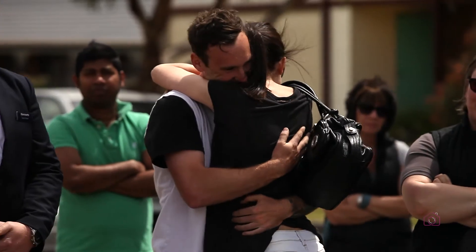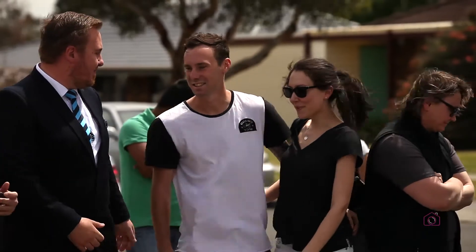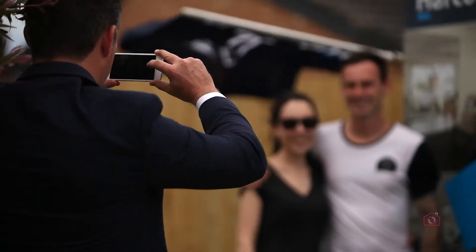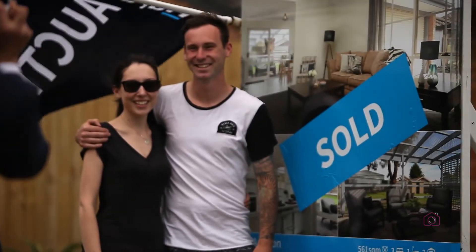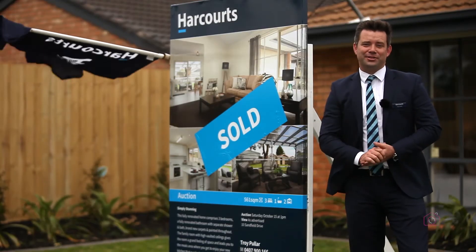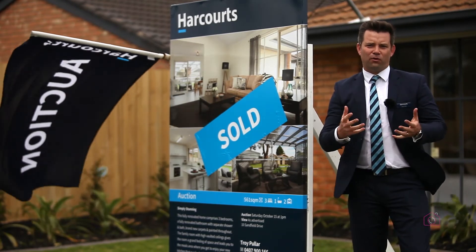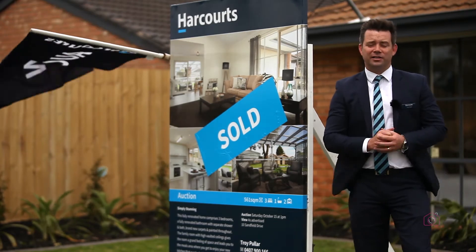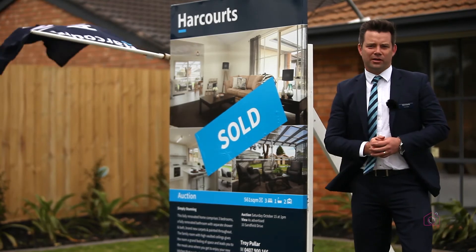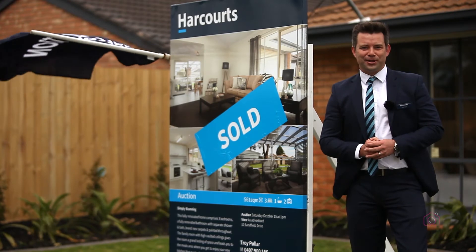And the heart's pumping, ladies and gentlemen. On behalf of Harcourts Carrum Downs, thank you for attending another auction. Congratulations to our buyers. Commiserations to our bidders. Look forward to seeing you soon. Thank you. What another great auction here at number 10 Sandfield Drive in Carrum Downs — strong bidding all the way through with four bidders going head to head towards the end. For our clients, they've just got another fantastic result. Another reason in Carrum Downs that you should be looking at auction as your preferred method of sale. Now I get to go inside with our owners and enjoy a good glass of champagne.